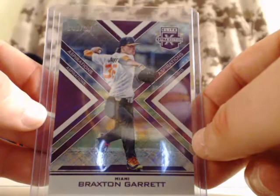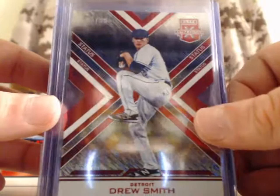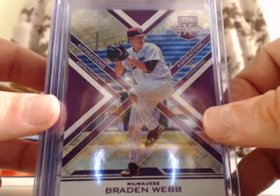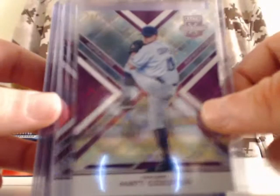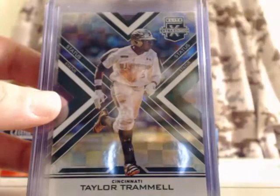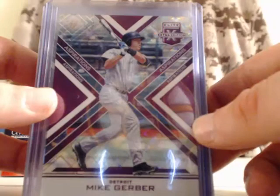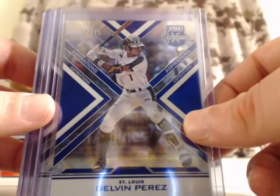For the Miami Marlins, Braxton Garrett — out of 200. Drew Smith for the Detroit Tigers, out of 99. Braden Webb for the Milwaukee Brewers, out of 200. Matt Cooper for the Chicago White Sox, out of 200. Jeremy Martinez for the St. Louis Cardinals, out of 200. Cody Sedlock for the Baltimore Orioles, out of 200. Taylor Trammell for the Cincinnati Reds, out of 49 — that's a die-cut. For the Detroit Tigers, Mike Gerber — out of 200. For the St. Louis Cardinals, Delvin Perez — out of 75.